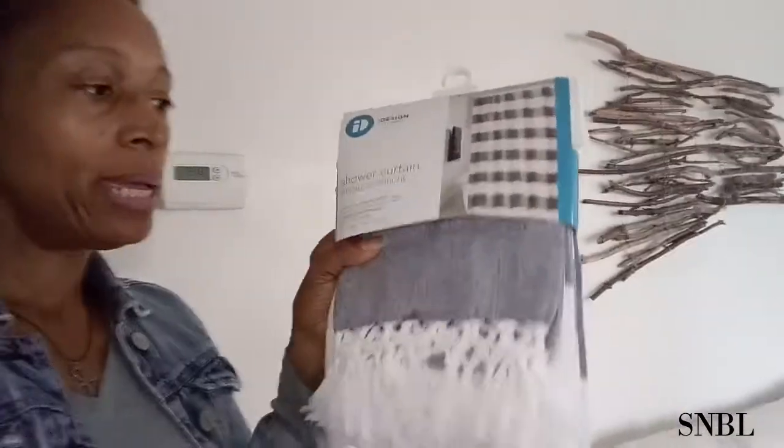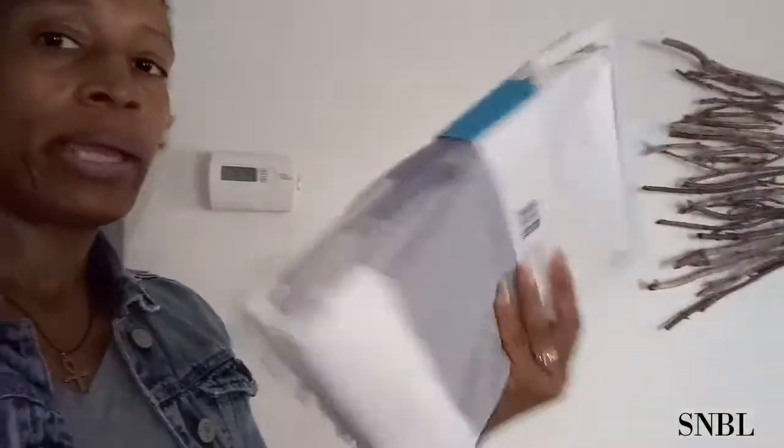This shower curtain was gifted to me and will be going in my bathroom. Another thing you can do is switch things around in your home — you don't have to go out and buy new things. I'm going to switch this out with the other shower curtain, bring the white rug up, and put different mirrors in there to make my space look more inviting, warming, and neutral. The key is having your eye focused on one thing, not all over the place.